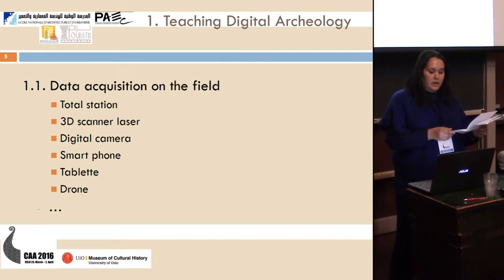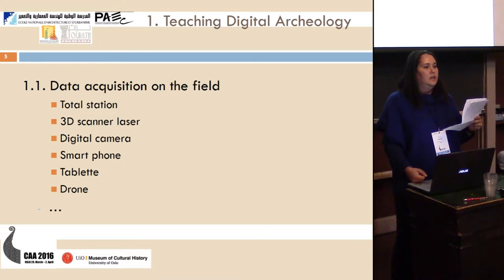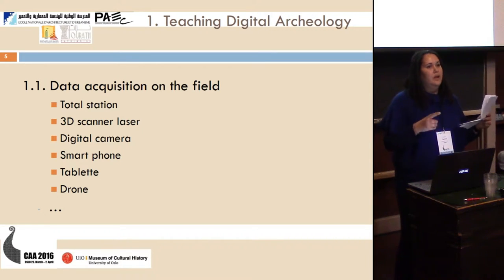Data acquisition on the field. The course has been extracted from my PhD in Archaeology obtained at the University Paris 1 Panthéon-Sorbonne with the laboratory MAP and the laboratory Airscan in 2014. The data acquisition on the field was presented on a theoretical basis with the total station, which is the most used in Tunisia. We also have a 3D laser scanner, but it is not used by the team in Tunisia, though other European teams do use 3D laser scanners in Tunisia.